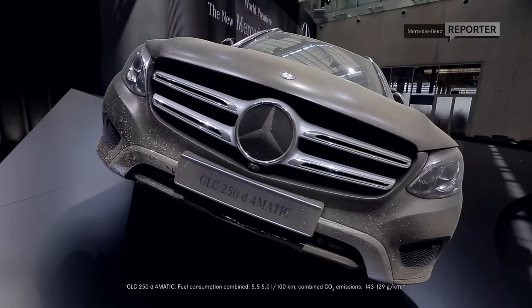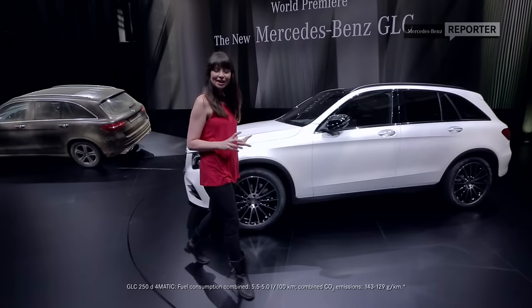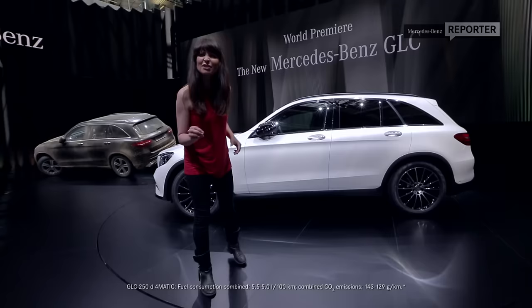From just the initial impression, you can tell that it's a car that means business. However, instead of going for that boxy, off-road feel, it's got a far more streamlined, sophisticated design without losing that muscular feel that an SUV really should have.